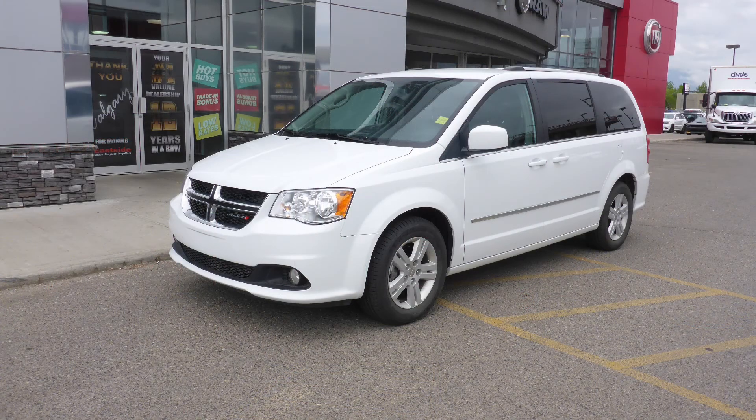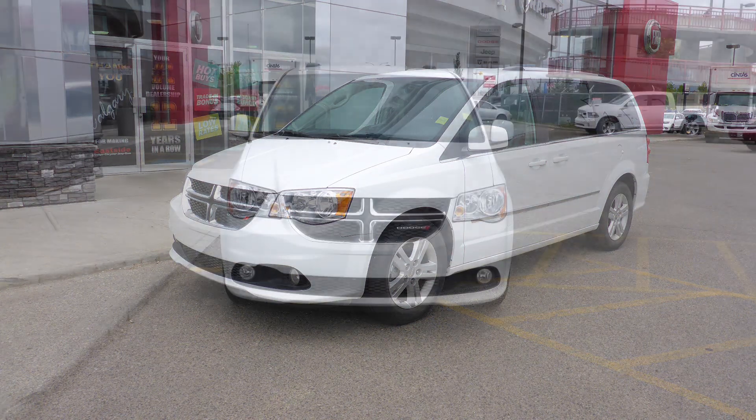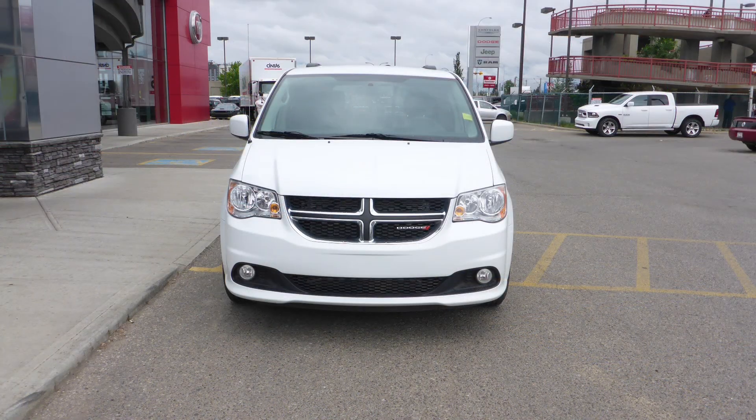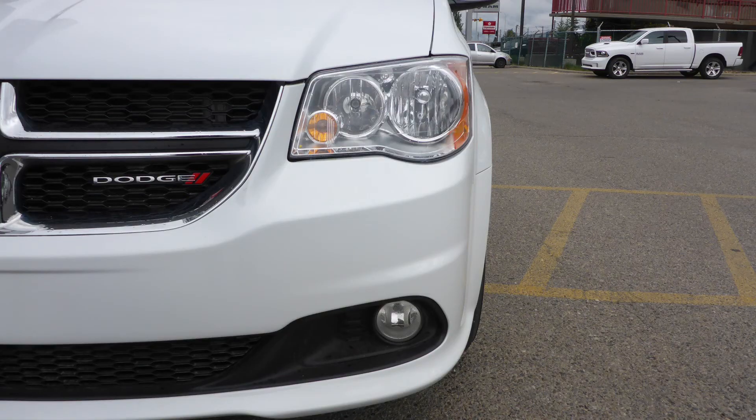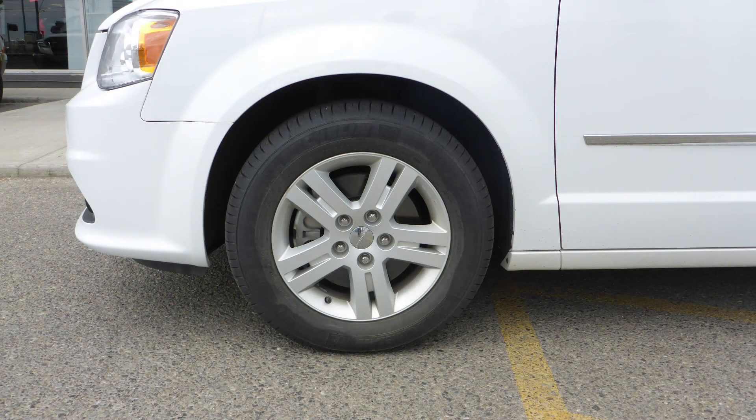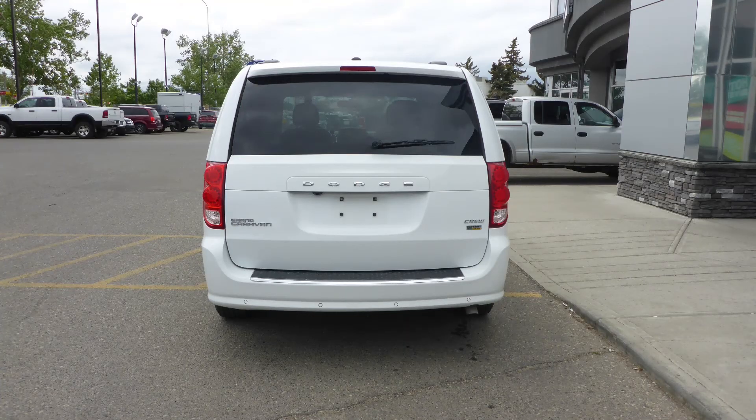This 2017 Dodge Grand Caravan Crew comes equipped with a 3.6L engine and automatic transmission, power heated manual folding side mirrors, halogen quad headlamps, fog lamps, 17-inch aluminum wheels, and a white exterior.